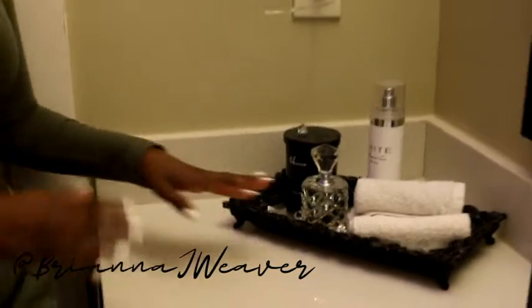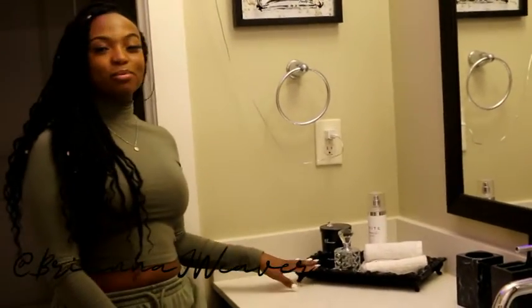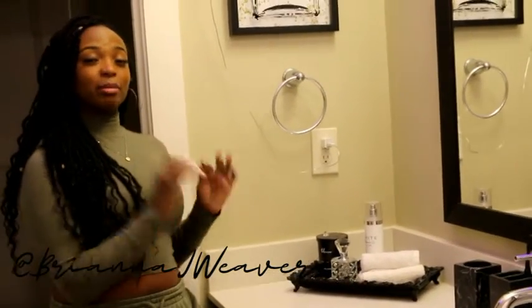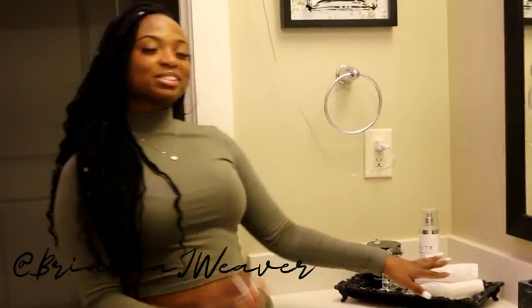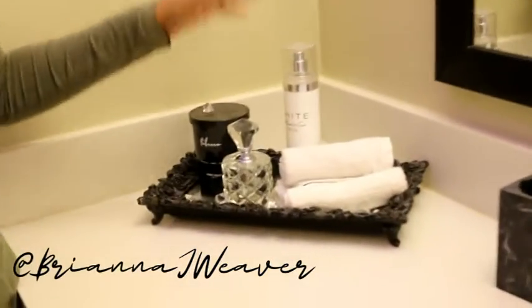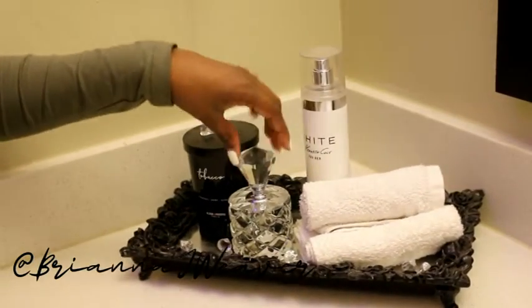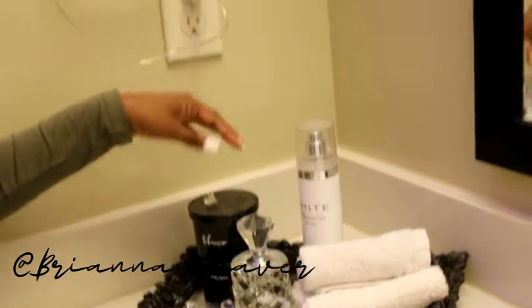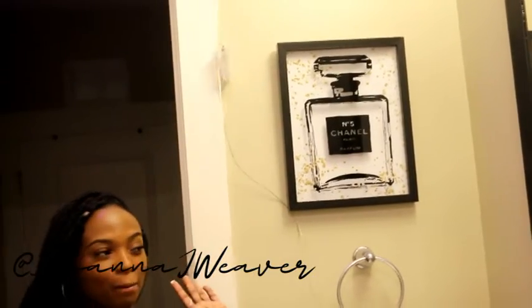On my mirror tray — something super simple, from Ross — it originally came in white and I just spray painted it black. I really go crazy with the spray paint! I have some white towels, a little perfume I've had for years, a glam perfume bottle from Burlington, and a candle from Ross that's just for decoration. This Chanel perfume picture is also from Burlington.